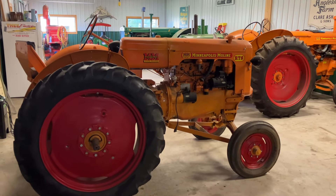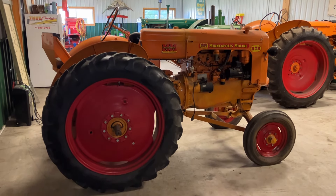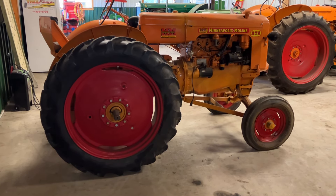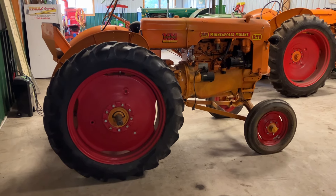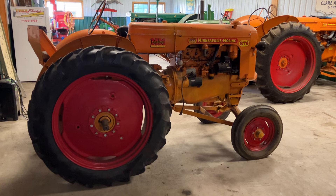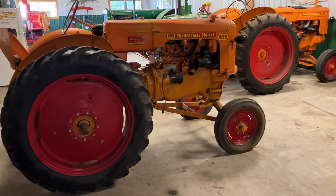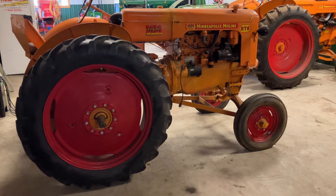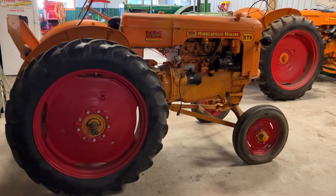We're going to have an auction sale to sell the remaining tractors that Dad did not give to a family member. So that Moline RTS will be going up for auction sale. These tractors Dad got running, parked them, and a lot of them haven't run in 10 years. This RTS is one of them — it's got to have a new battery, and the sediment bowl is gone. So we're going to sell these as-is. I don't have the time, nor does any of my family members, to go through and get them running again.